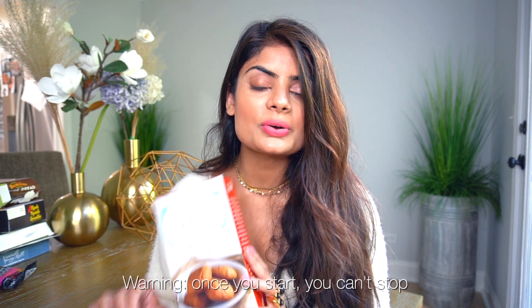Once I saw these vegan snickerdoodle cookies, I was hooked — they are so good and so soft. I easily killed the whole box within two days, which is not recommended, but you have to try them. They taste exactly like snickerdoodles but in a healthier version.